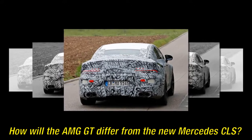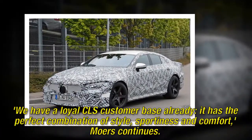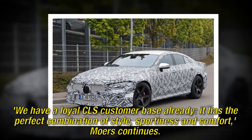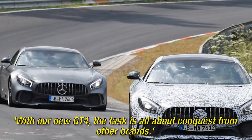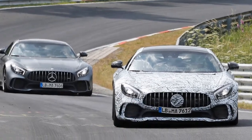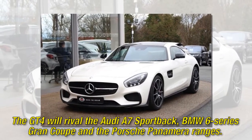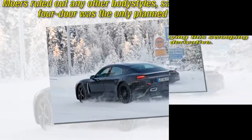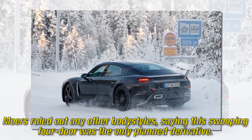How will the AMG GT differ from the new Mercedes CLS? 'We have a loyal CLS customer base already. It has the perfect combination of style, sportiness and comfort,' Mowers continues. 'With our new GT4, the task is all about conquest from other brands.' The GT4 will rival the Audi A7 Sportback, BMW 6 Series Grand Coupe and the Porsche Panamera ranges. Mowers ruled out any other body styles, saying this swooping four-door was the only planned derivative.